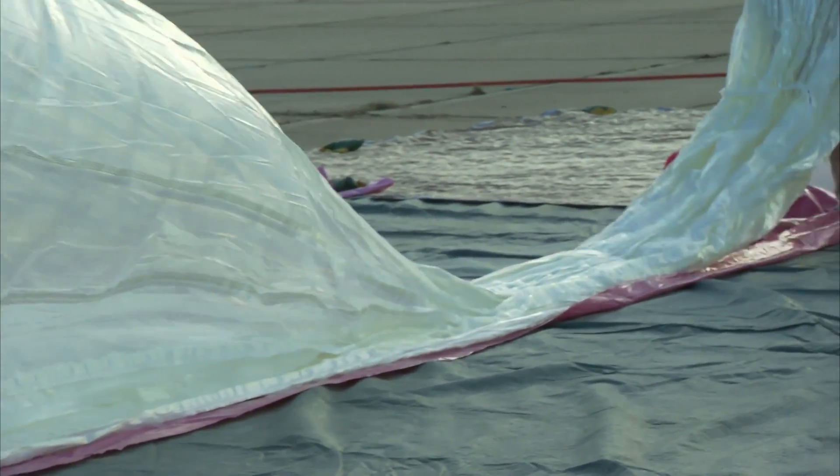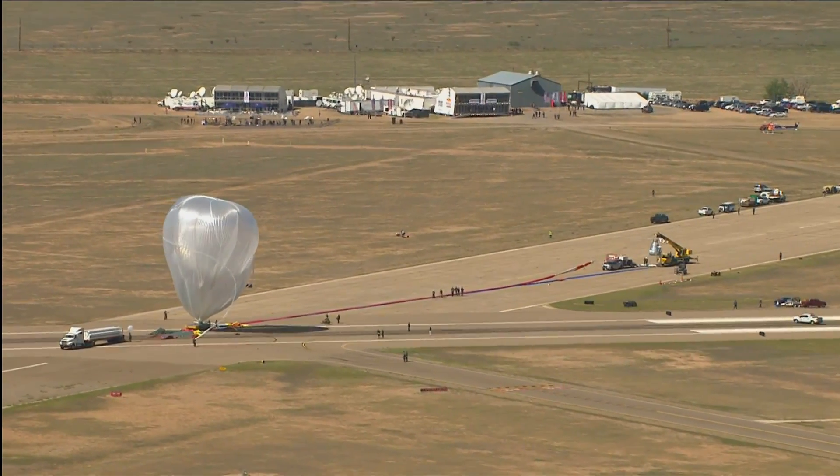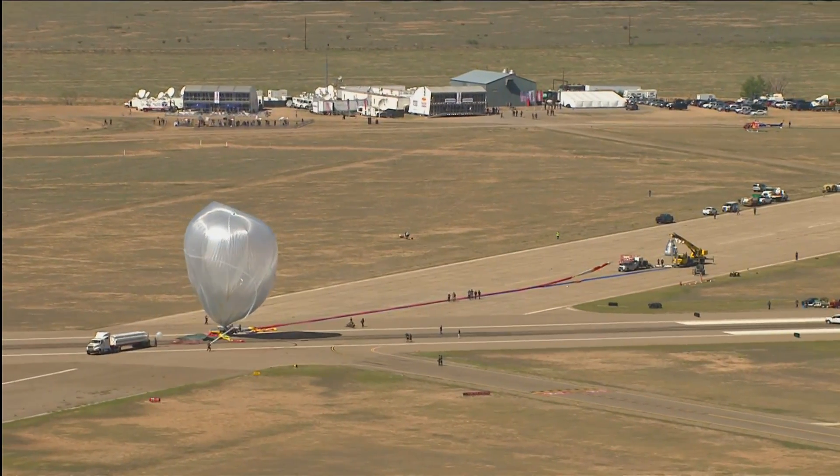This flight train — for the balloon, the recovery parachute, and the capsule — is about 750 feet long. So it's quite long. It's about three quarters of the height of the Eiffel Tower when it's inflated.